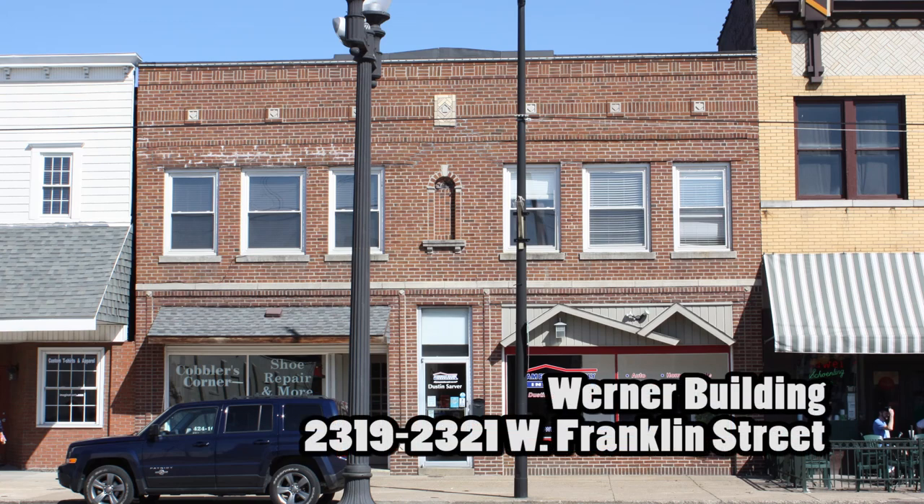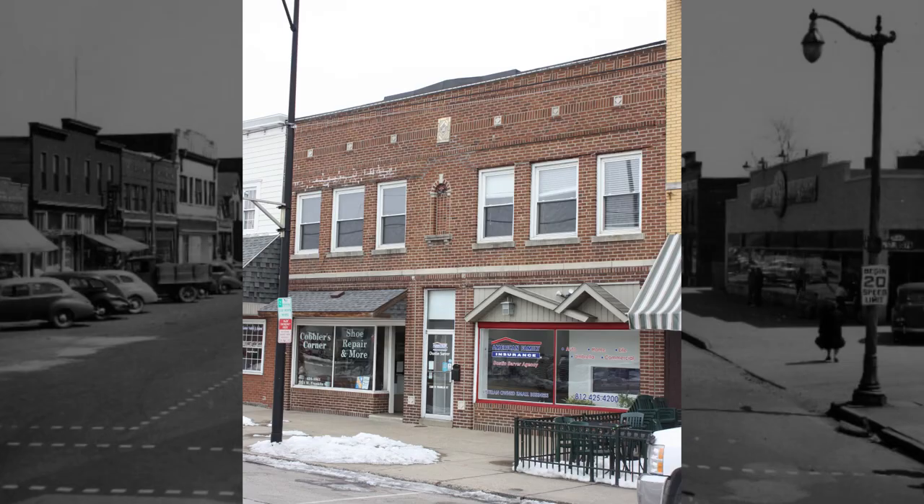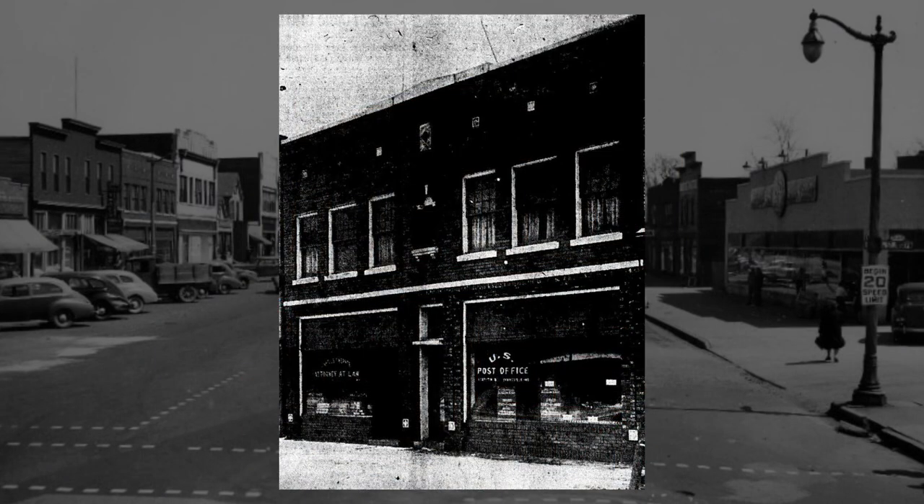Evansville's historic Warner building is located at 2319 and 2321 West Franklin Street. This building was built in 1929 for Charles F. Warner for many different uses.